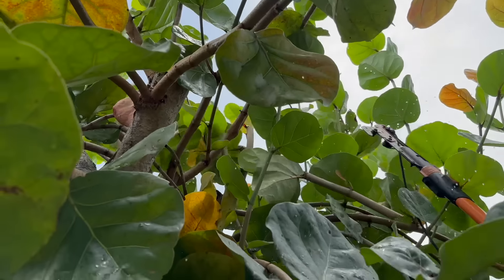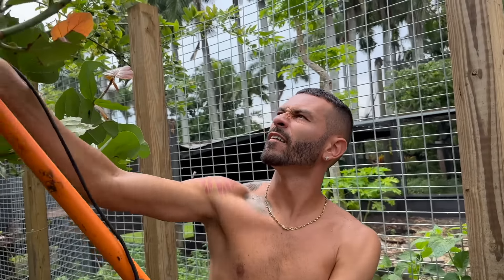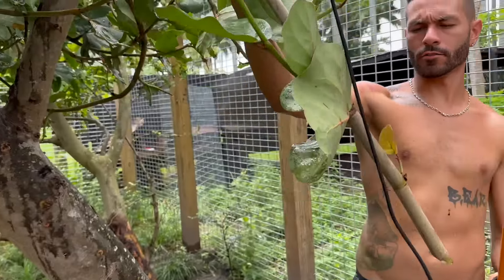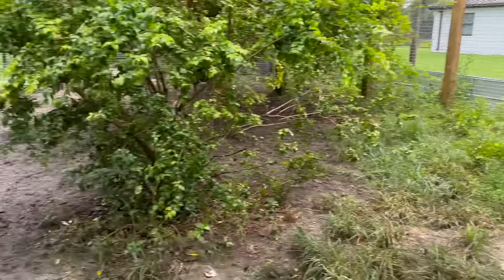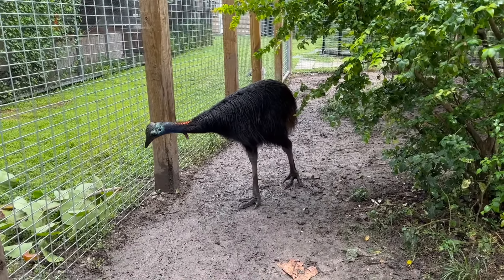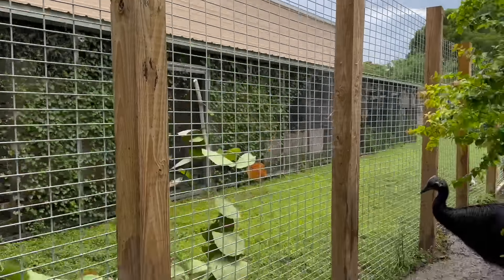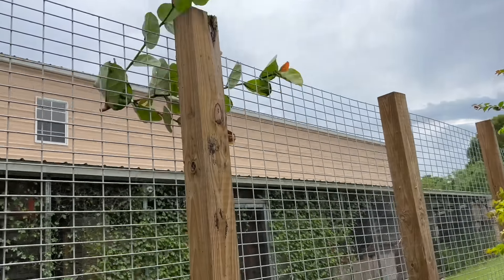They're coming in to investigate — look at them, investigating behind this. Very curious animals, very smart animals — they're always watching. All right, two more branches and we're gonna throw them inside the parrot cages.